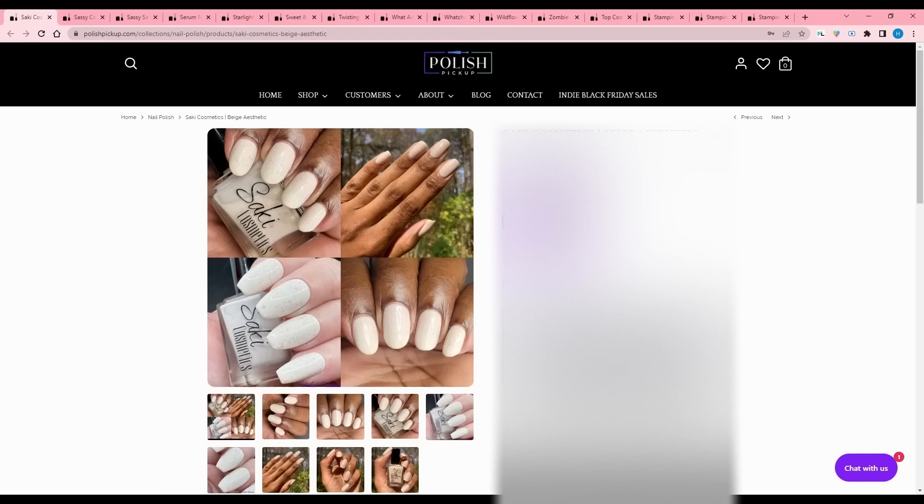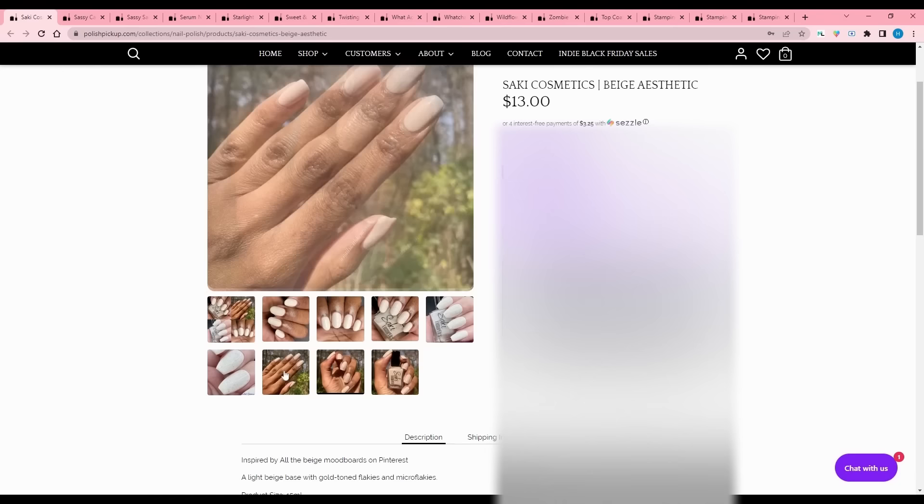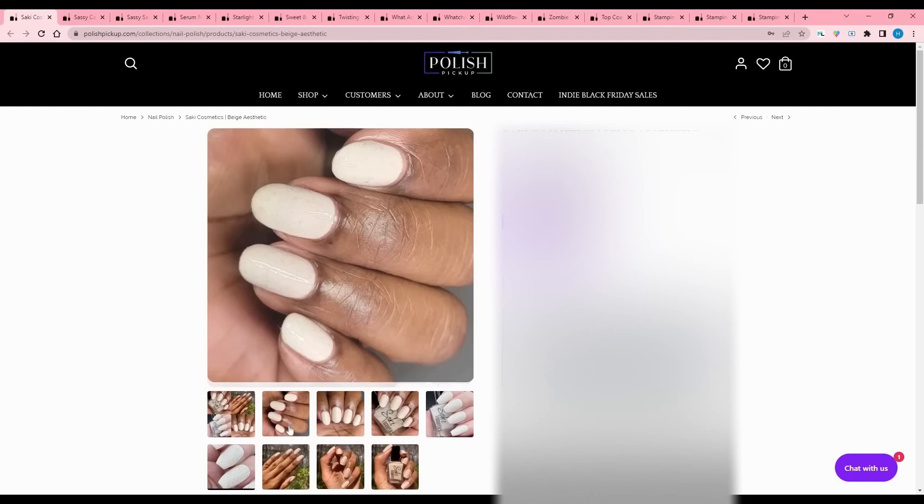Saki Cosmetics - Beige Aesthetic, inspired by all the beige mood boards on Pinterest. Light beige with gold tone flakies and micro flakies, 150 available. I'm not into wearing whites or colors even this close to white, but it is a very classy color.